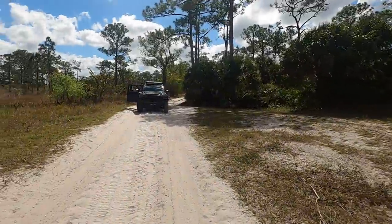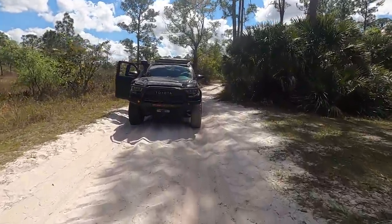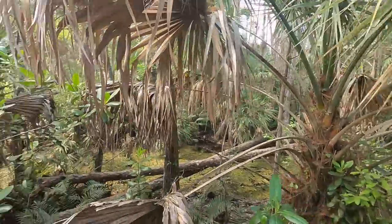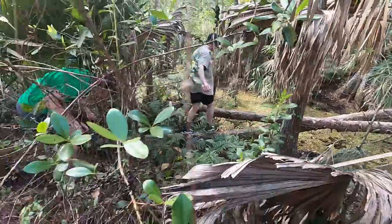Shout out to my friends at Tacoma Beast and CBI for giving me the ultimate safari vehicle. This thing gets me everywhere I want to go back here. So we're in a cypress swamp right now — I wanted to show you some really cool cypress. But Nate, being young and dumb, wants to walk across these dead pine trees.